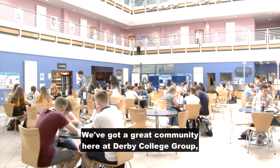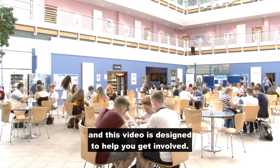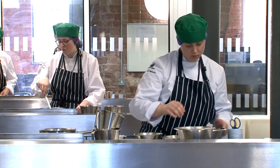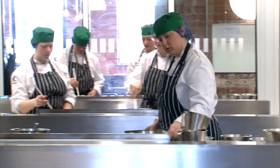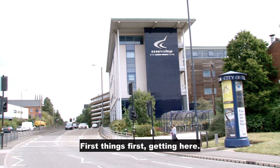We've got a great community here at Derby College Group, and this video is designed to help you get involved. First things first, getting here.